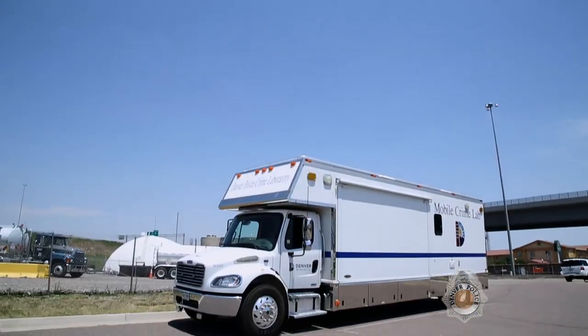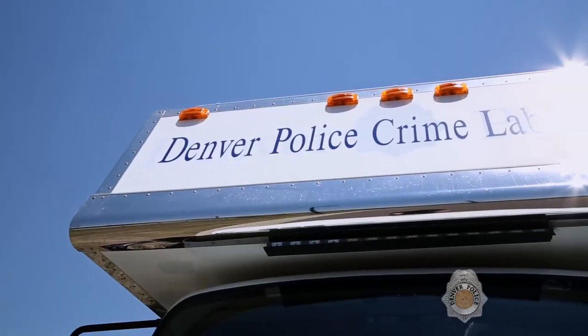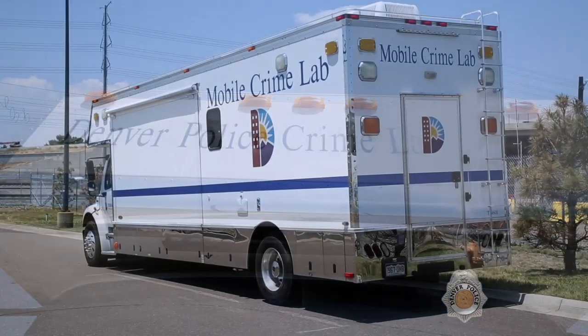The crime scene unit utilizes a 35-foot mobile crime scene command center at major scenes to help facilitate staging and processing.